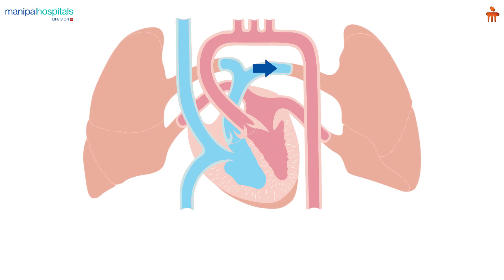Pulmonary hypertension is a condition where the pressure of the pulmonary artery is increased. The pulmonary artery is a vessel which carries blood from the right side of the heart to the lungs. An increase in the pressure of these arteries is called as pulmonary hypertension.